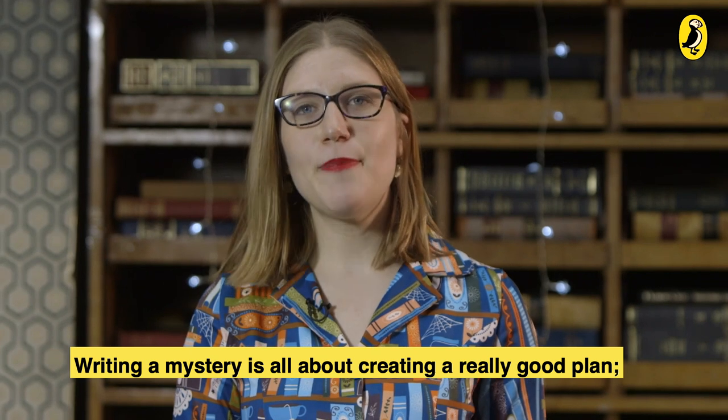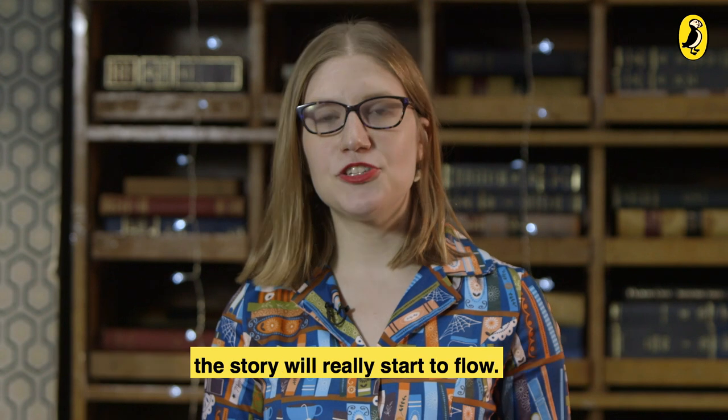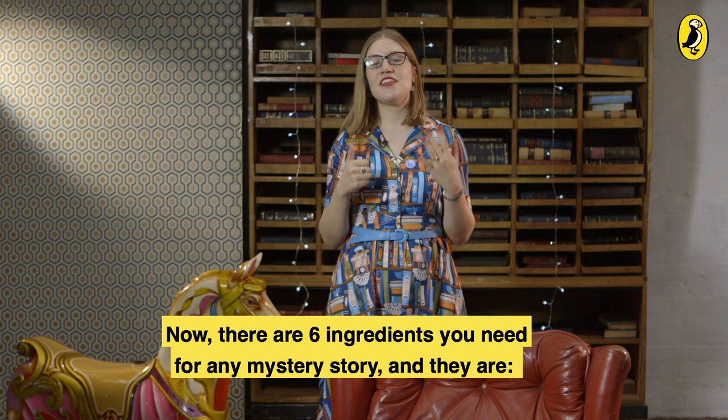Writing a mystery is all about creating a really good plan, and once you have a plan with all the ingredients you need, the story will really start to flow. There are six ingredients you need for any mystery story, and they are: